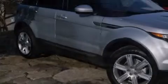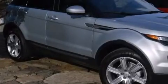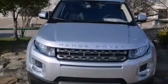Its top features include a rear-view camera, Cirrus satellite radio, traction control and stability control systems, and hill descent control.